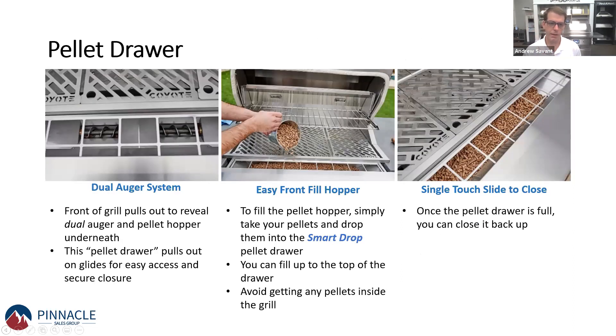Here's a great shot of how the hopper works — it's right there in the front. You just pull the front of the grill up and it slides forward, revealing the hopper. There are two dual augers in there that spin and rotate. By having two augers, you're not going to have any kind of buildup or bind-up, and it slowly and methodically drops those pellets into the burner pot.